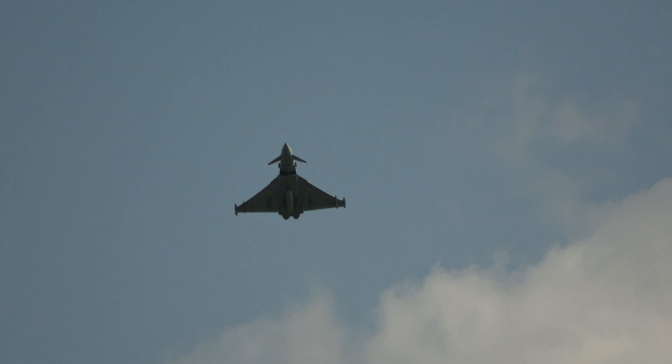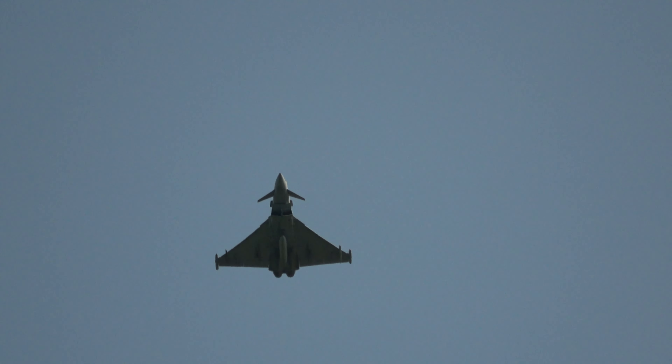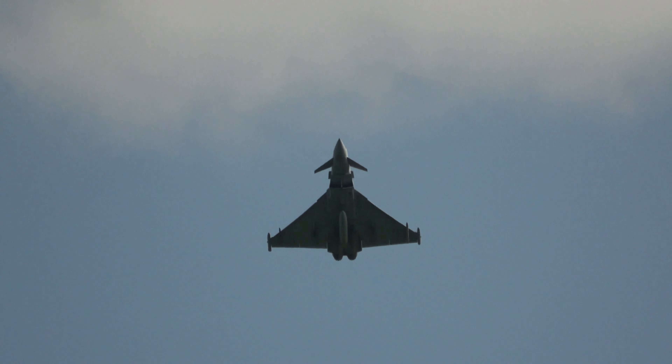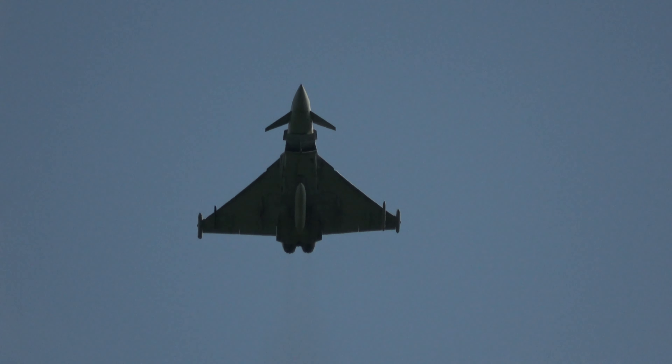Look at that very high alpha angle of attack pass, indicating how slow the aircraft can go, and then he will switch back into full reheat and accelerate away.